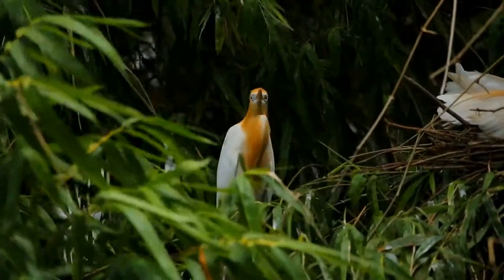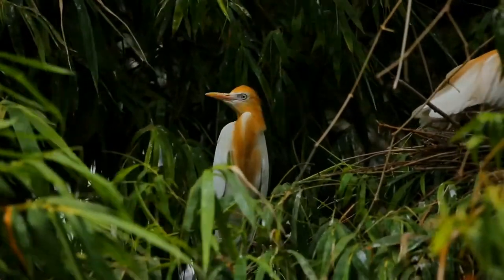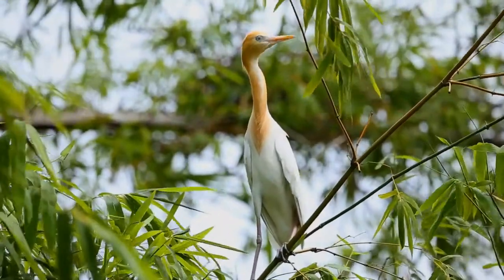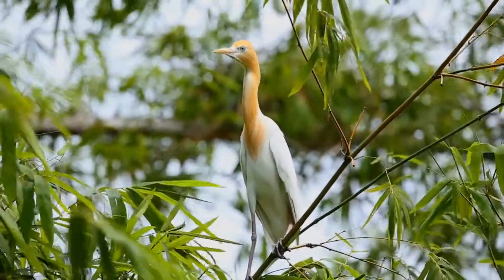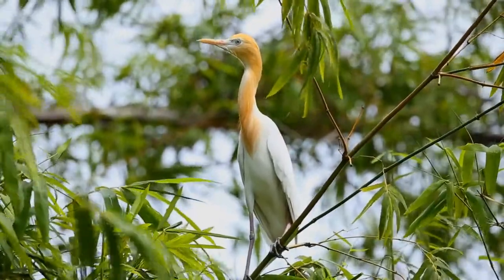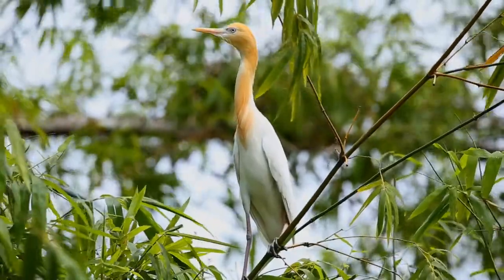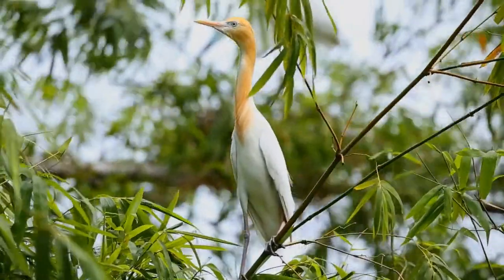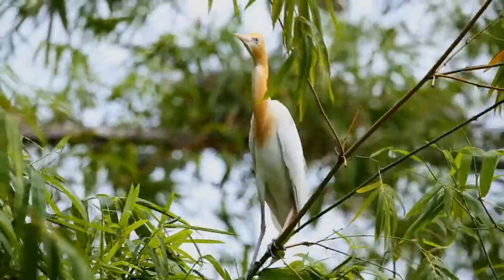Their feeding habitats include seasonally inundated grasslands, pastures, farmlands, wetlands, and rice paddies. They often accompany cattle or other large mammals, catching insects and small vertebrate prey disturbed by these animals. Some populations of the cattle egret are migratory, and others show post-breeding dispersal. The adult eastern cattle egret has few predators, but birds or mammals may raid its nests.